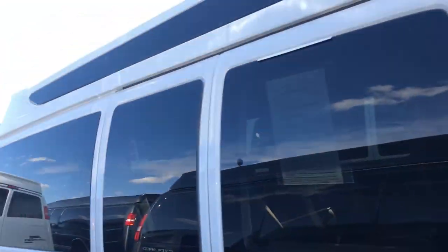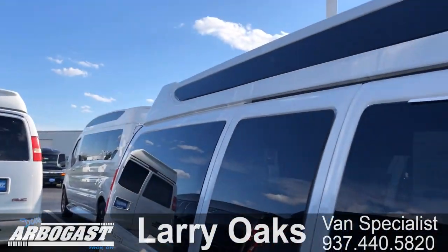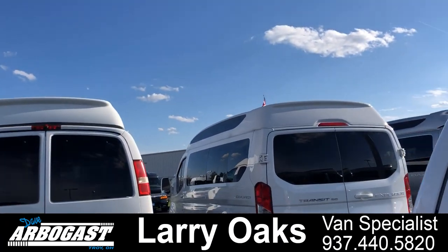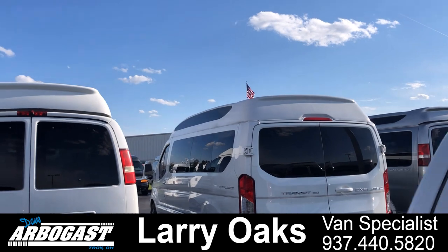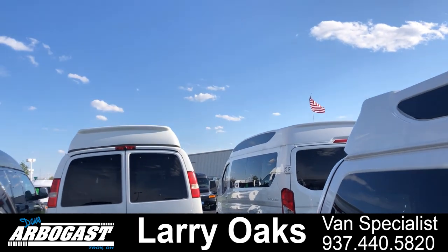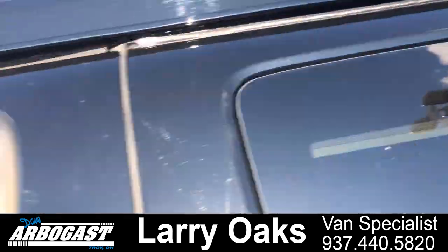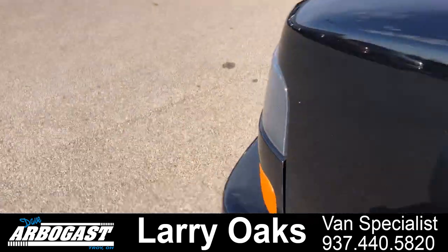My name is Larry. My direct number is 937-440-5820. Again, that's Larry at gmcconversionvans.com, 937-440-5820. I've got about 85 of these in stock. We'll be right back. Thank you.